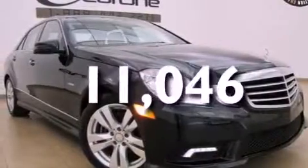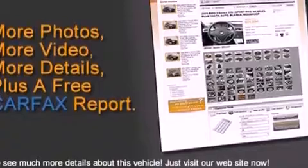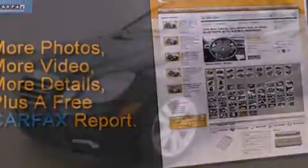This vehicle has fewer than 12,000 miles on the odometer. With an EPA estimated rating of 33 miles per gallon on the highway, this automobile is clearly a fuel-efficient choice.